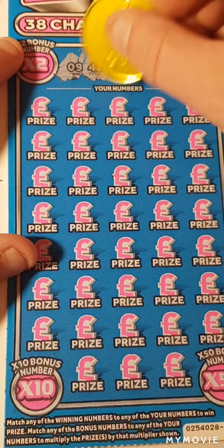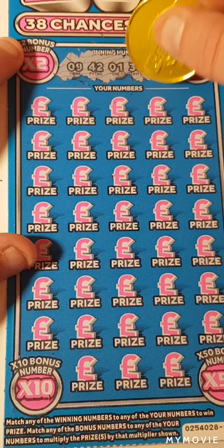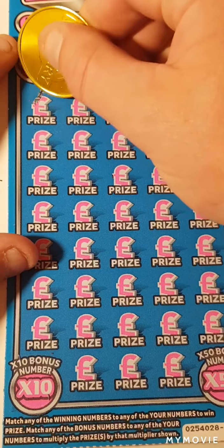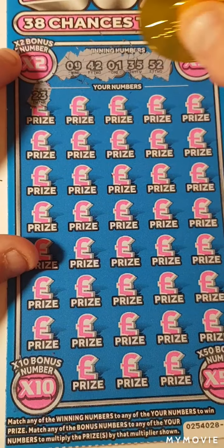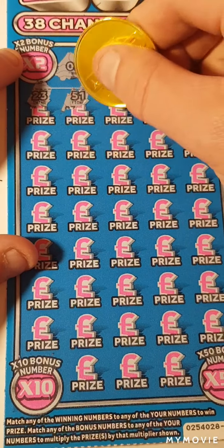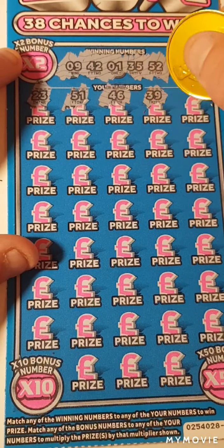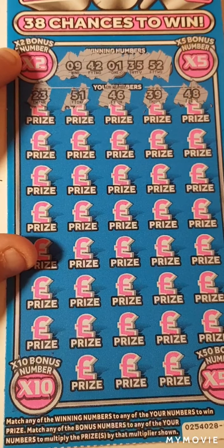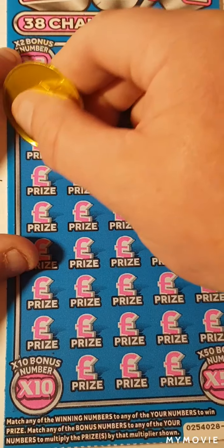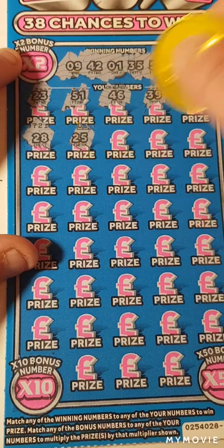So we need 49, 49, 40, 5 — so we need 49, 45, 35, and 52. So 23, 51, 46, 39, 48, 28, 25. We need 49.